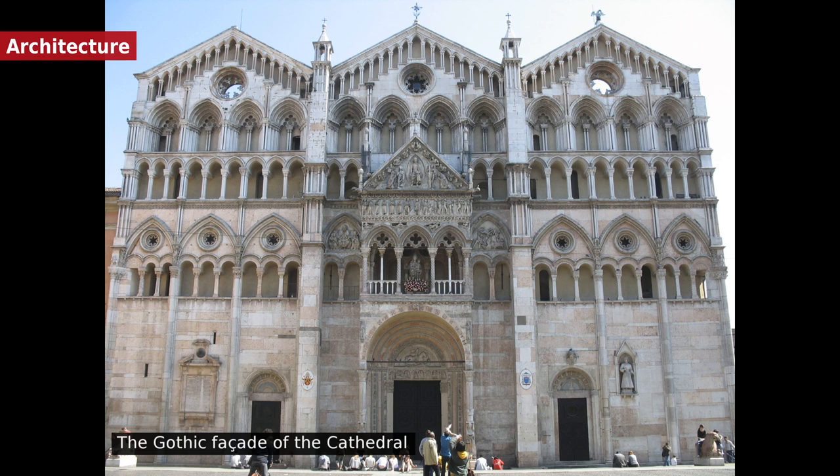Casa Romei is perhaps the best preserved medieval building in Ferrara. It was the private residence of a merchant, Giovanni Romei, related by marriage to the Este family, and likely the work of the court architect Pietrobono Brasavola.